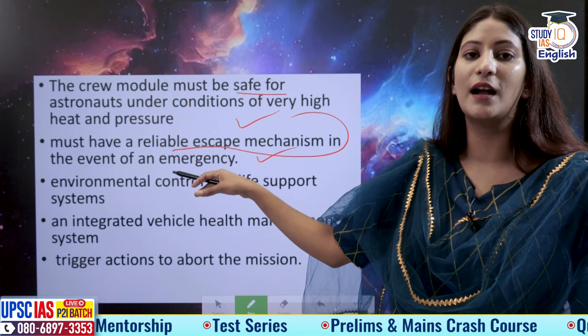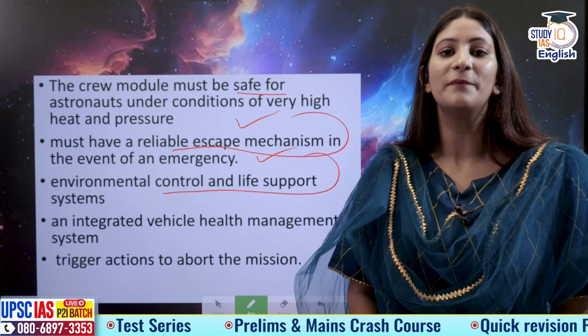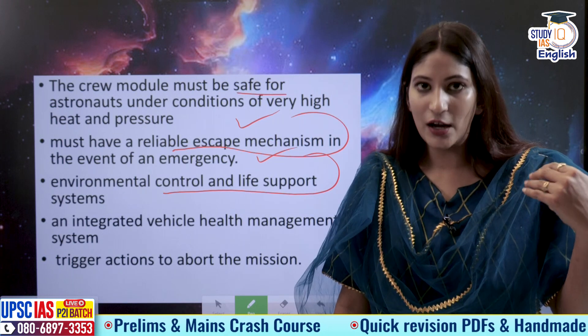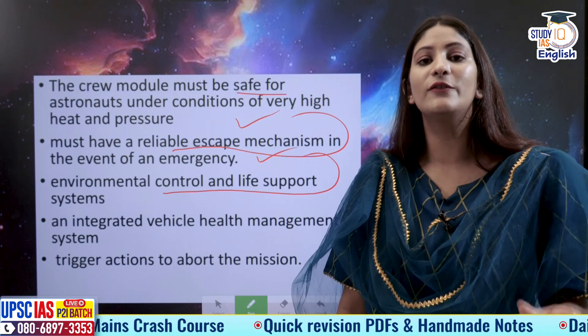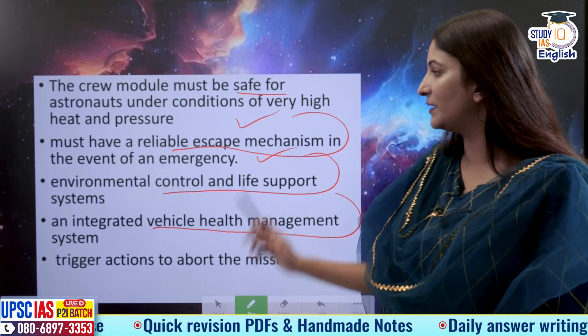More developmental work is being undertaken so that an environmental control and life support system can be developed. This support system will monitor the bodily parameters of the astronauts, and if any problem is detected, it will trigger the emergency system. An integrated vehicle health management system will also be installed.